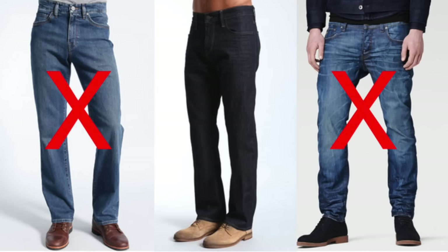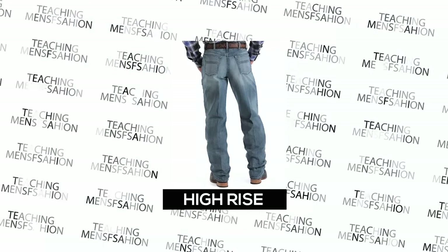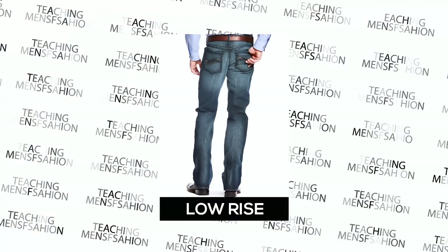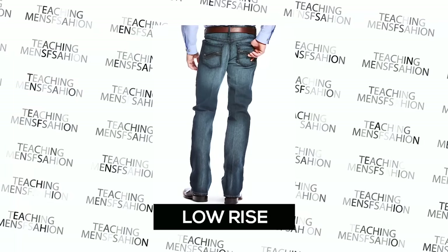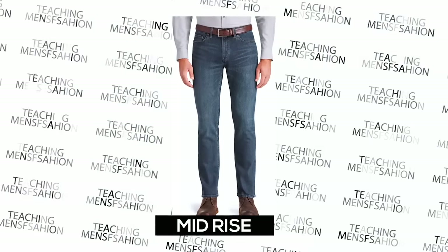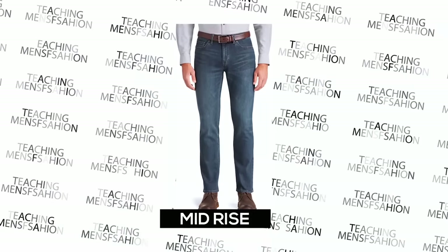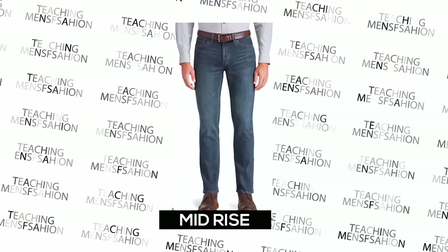The second thing to get right is your rise, or crotch area. There are three main rise fits: high rise, medium rise, and low rise. High rise is almost always a no-go. Low rise is also a no-go — it'll look too feminine with your jeans sitting at or below your hips. Mid-rise is exactly what you're looking for, sitting right below your waist, fitting snug without sagging.